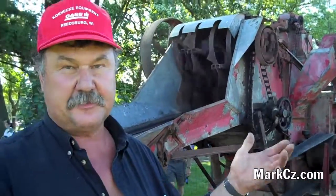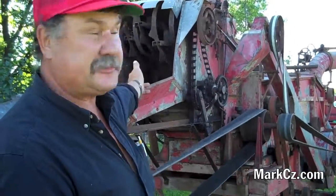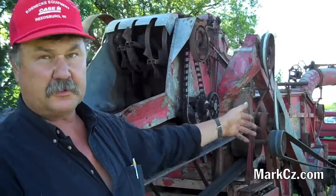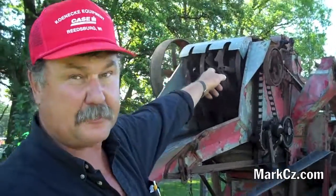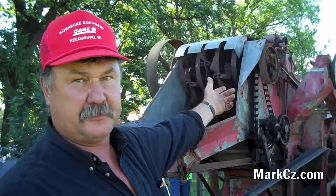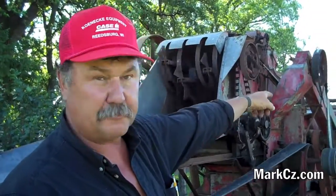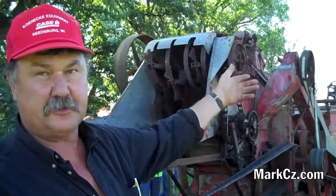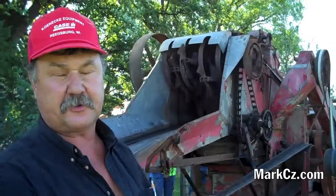This machine is used for separating straw from the oats, and you can thresh wheat with it too. They would bring the shocks of grain in and pitch them into the machine, and this would separate the oats from the straw. The oats would come out on the hopper up on top — there's a scale up there that actually weighs it and counts bushels. Then the straw would go through the machine and blow out through that tube over there onto a big pile, or they would poke that tube up into the barn and blow the straw up into the barn.